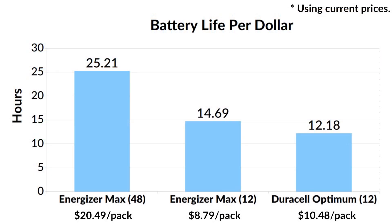I checked Amazon and using the best prices I found, I created this chart. The Energizer Max in a 48-pack offers a really good value at 25.2 hours per dollar, but in a 12-pack the value is much closer to that of the Optimum.